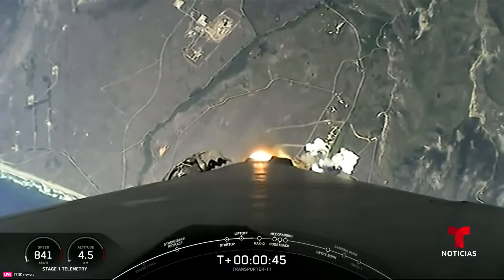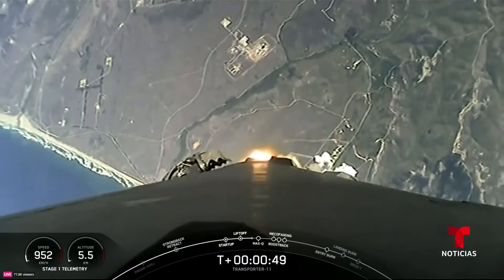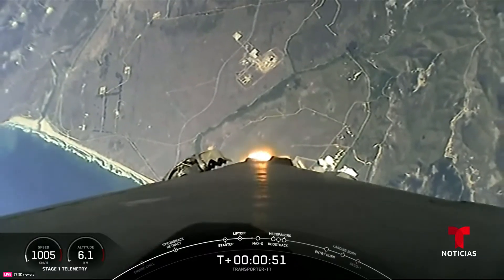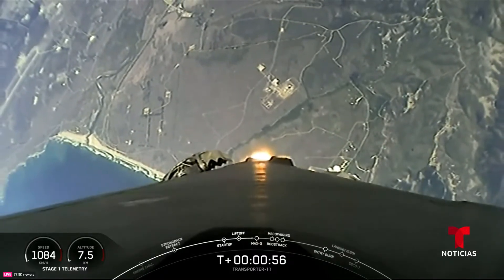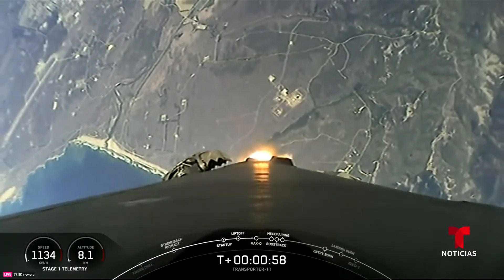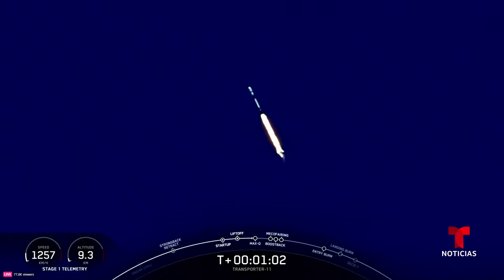45 seconds into flight, a beautiful view of the California coast at Vandenberg. We've cleared the tower and the launch complex. We've begun throttling down those Merlin 1D engines on the first stage in preparation for Max-Q — the point of maximum aerodynamic stresses during ascent. Max-Q.